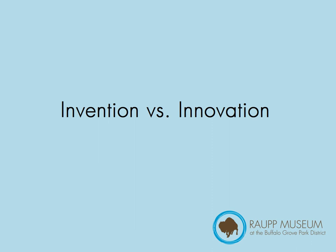Hello! Welcome to Invention vs. Innovation. This is a history program from the Routt Museum in Buffalo Grove. My name is Debbie Fondre. I'm the museum curator and I'm the one who will be talking to you today. Let's get started.